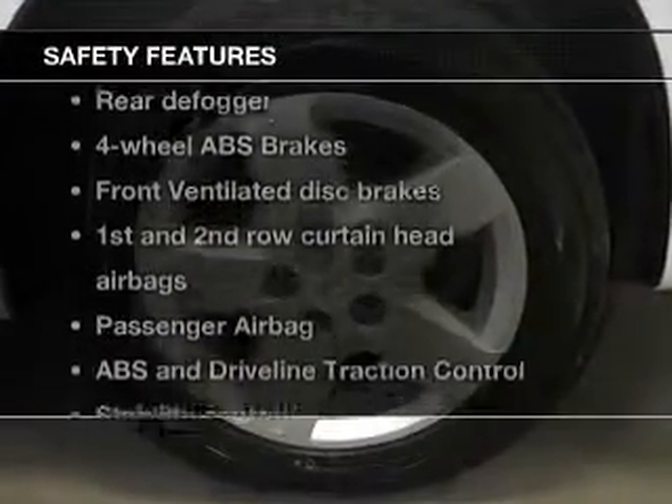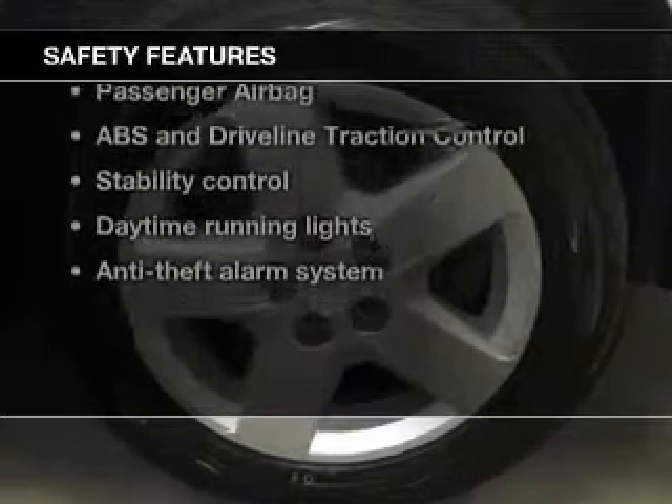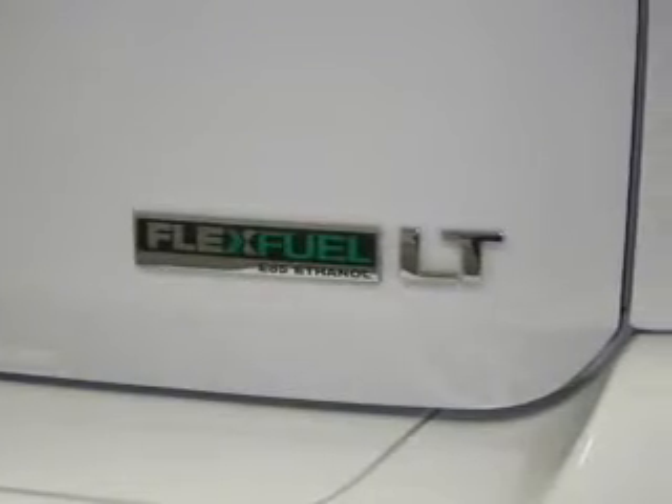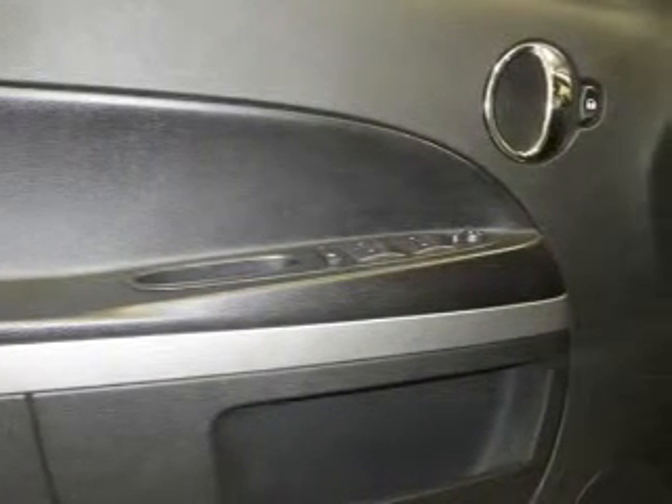If safety is a high priority, rest assured knowing that these top safety components are included: front ventilated disc brakes, curtain head airbags, passenger airbag, traction control, stability control, daytime running lights, low tire pressure warning.